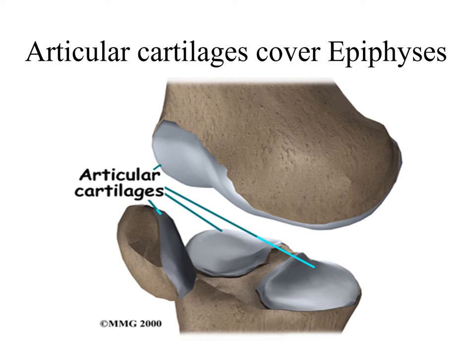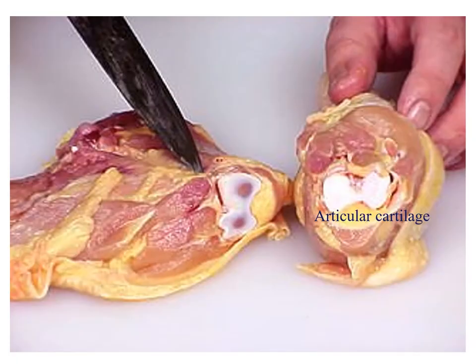So you'll hear the term meniscus applied to the knee. That's the name that they give to these articular cartilages found in the knee joint. Here you can also see a picture of articular cartilage — the white substance there covering the ends of those bones on this chicken meat. That is hyaline cartilage and it serves to reduce friction as those bones rub against one another.